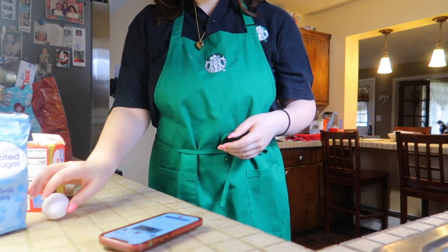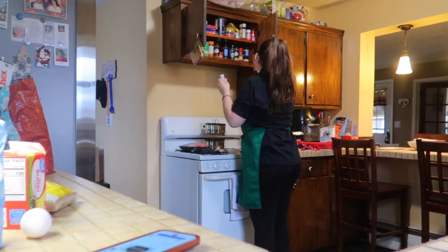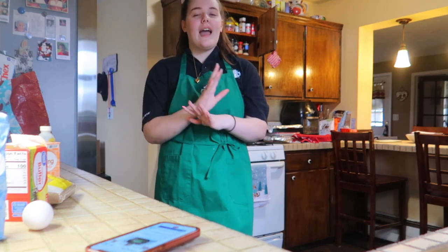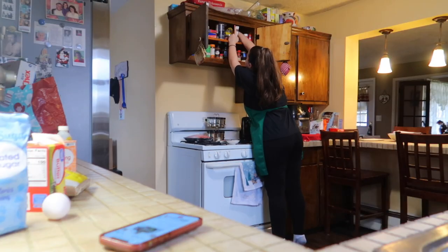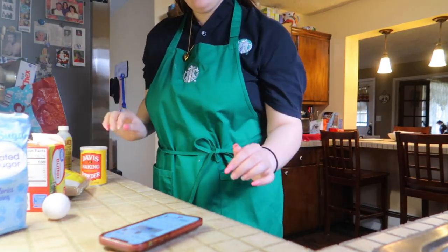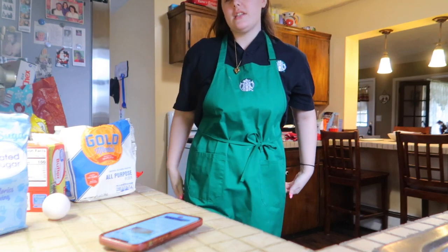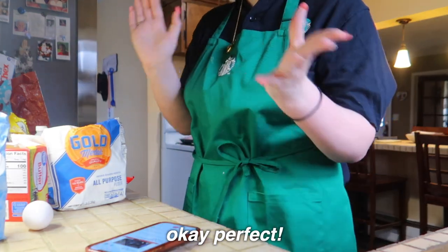We need vanilla extract, baking soda, and baking powder. I always grab the baking soda first by accident because that's what you use most of the time. The baking powder is always in the back because you don't use it as much. Then flour, M&Ms, Christmas sprinkles, and some chocolate chips — though I need to be careful how many I use since I need lots of chocolate chips for the Oreo balls.